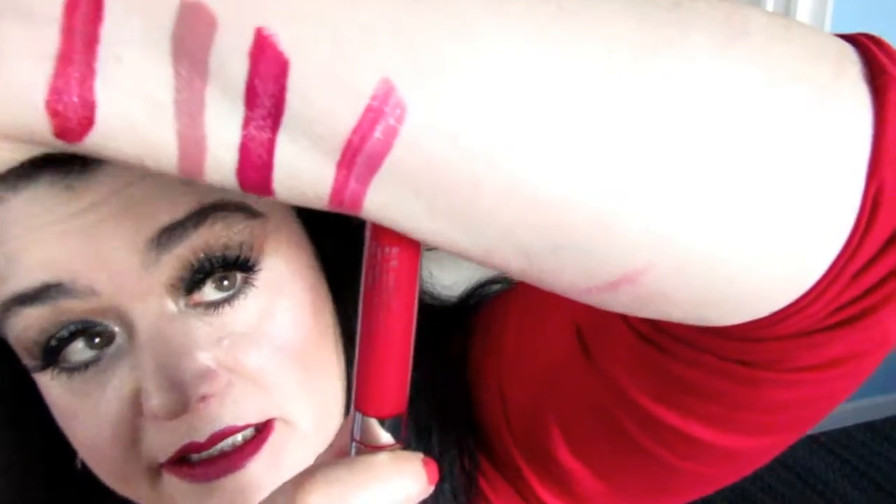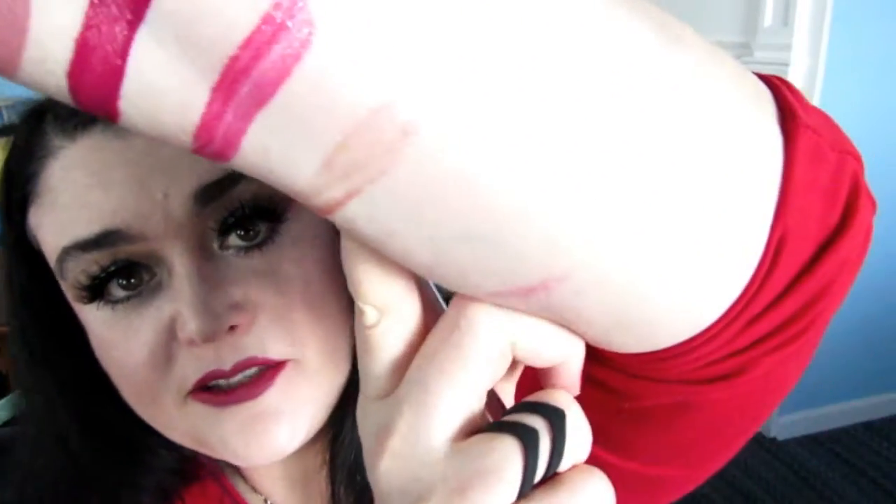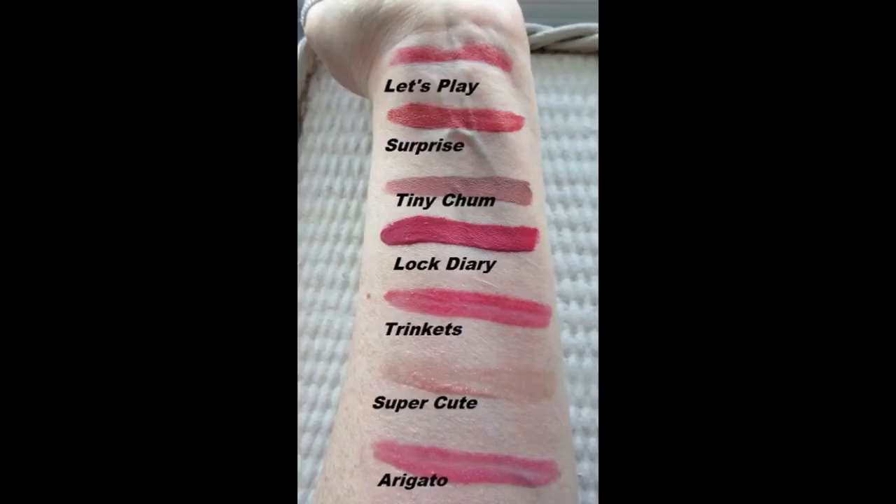I also got three ultra glossy lips in the Hello Kitty Colourpop line. The first gloss is called Trinkets. The second gloss is called Super Cute — it's very sparkly and metallic, kind of like a clearish pink color with gold sparkles. And the last gloss is called Arigato Sheer — a very hot, sparkly, sort of neon pink. Very festive. So from top to bottom we have Let's Play, Surprise, Tiny Chum, Lock Diary, Trinkets, Super Cute, and Arigato.